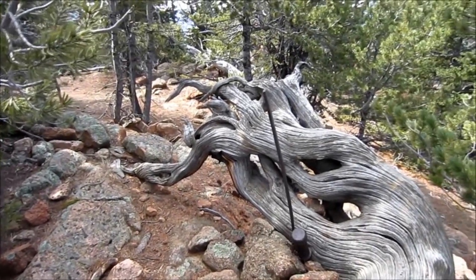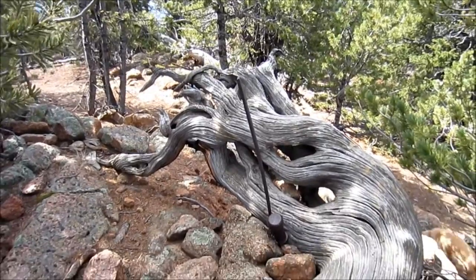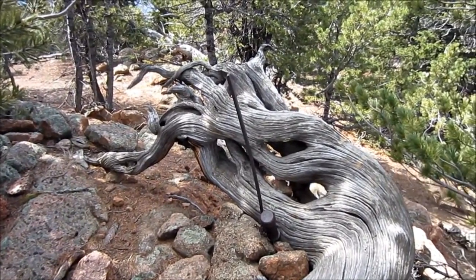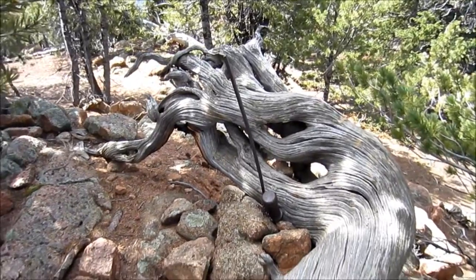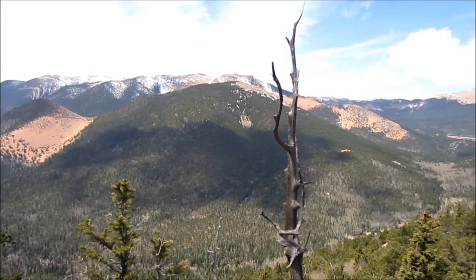You can't really see much from the summit because of all the trees. But there are some really nice views from some rock outcroppings.